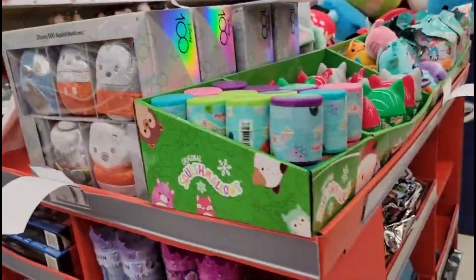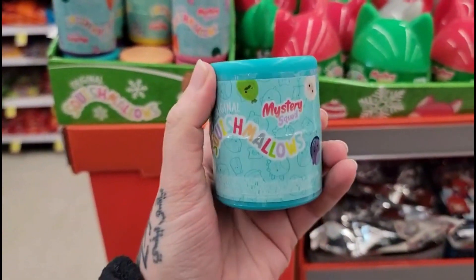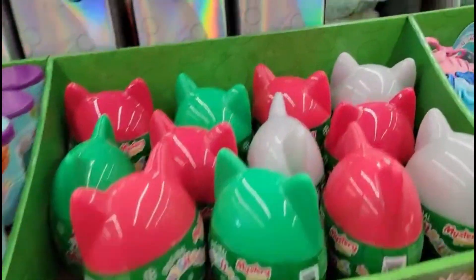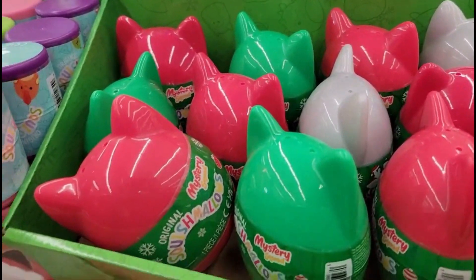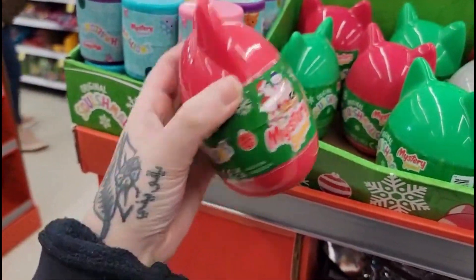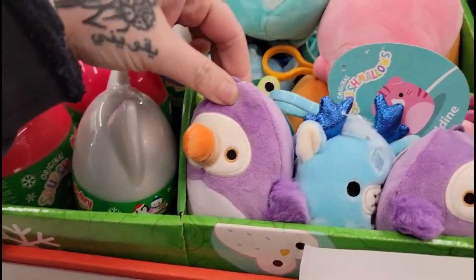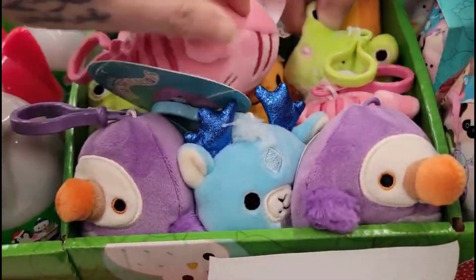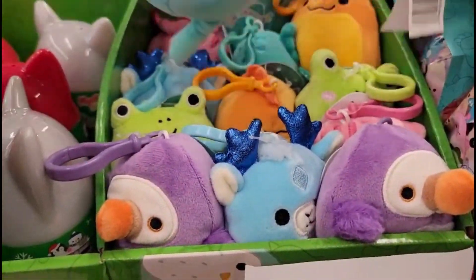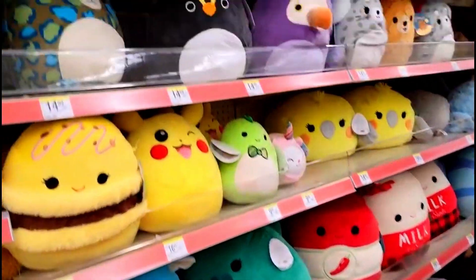So we've got the new Disney 100. This is the mini squad with the pickle, and we have the new Christmas mystery squad. They have the dodo bird, they have the frogs — this is the one. Do they have the pickle in that one? They do not have the pickle.